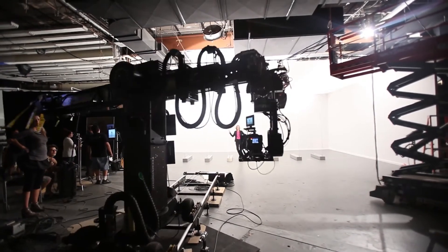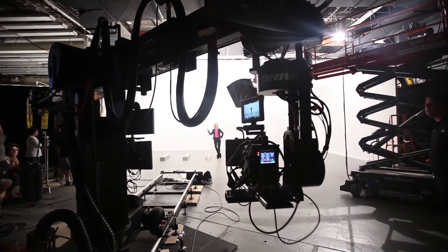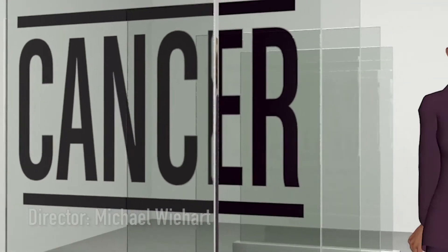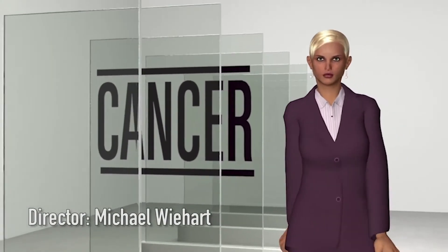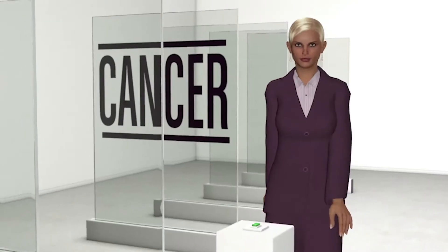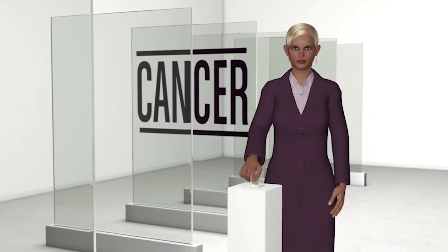In this behind-the-scenes footage, you can see the Techno Dolly motion control rig doing what it does best, which is move the camera. In this first part, we're going to look at the Director's Previz. Our director is very 3D savvy, and he put together this Previz very early on, which was great to communicate exactly what he wanted to the entire department.